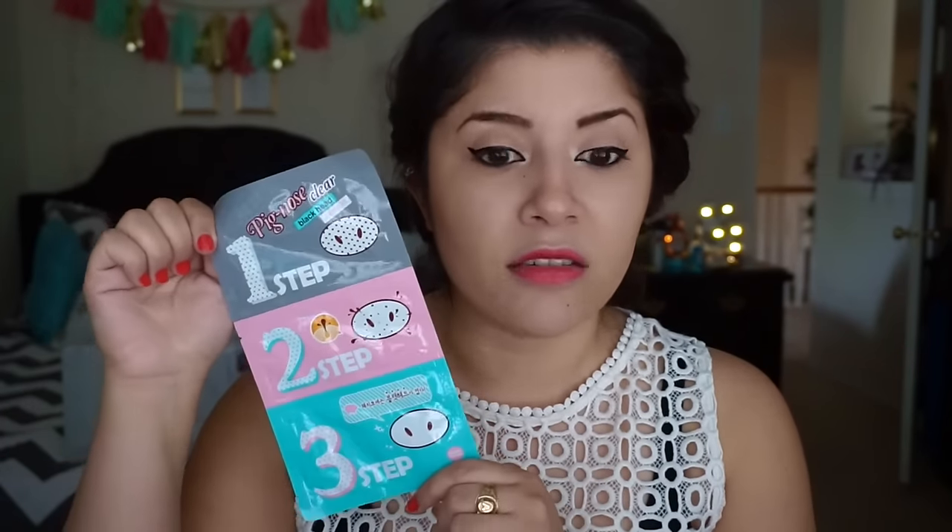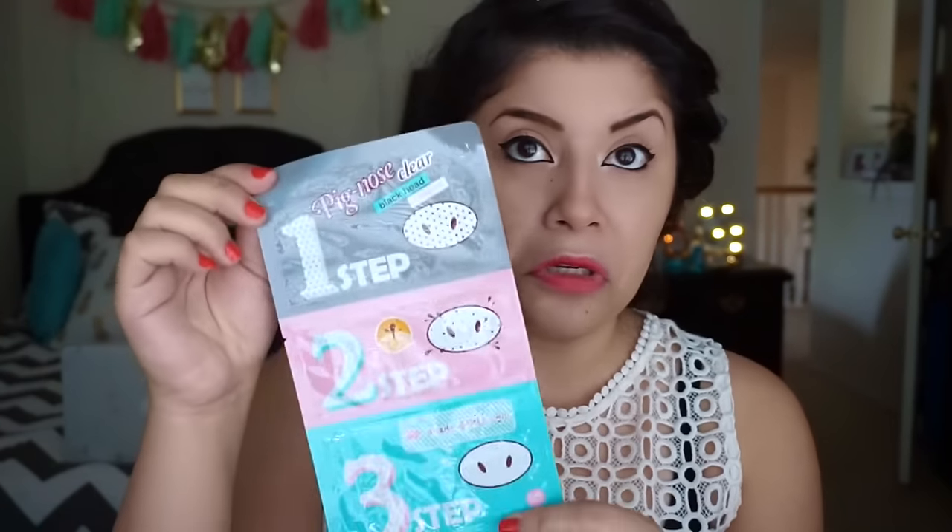Next I got this one — I saw it in a bunch of people's Korean beauty hauls from this website. I decided to get it because I suffer from blackheads on my nose. It's called the Pig Nose Clear Blackhead Three-Step Kit — three steps and hopefully you get rid of some blackheads. I also got this egg white pore foam. I've heard a lot about egg whites and how they tighten your face. It's a pore-refining cleanser with egg white extract that deep cleanses pores.